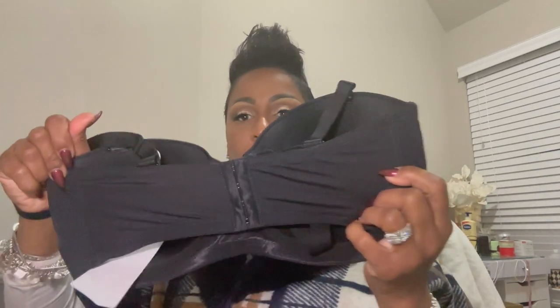So this first bra is a beautiful black bra, and I'll make sure I put the information below. The one thing that I like about this bra just off top is that it has a wide back band. I hate when bras have those thin bands because that's going to accentuate the back fat — that's going to make it more prevalent. I don't want that. So this bra has a wide band, and I love that.